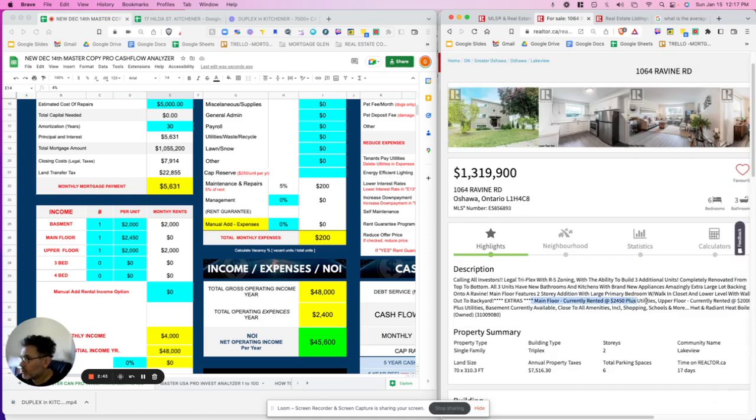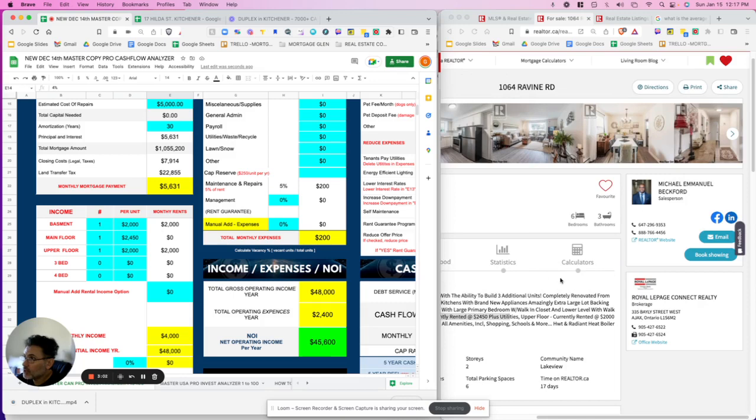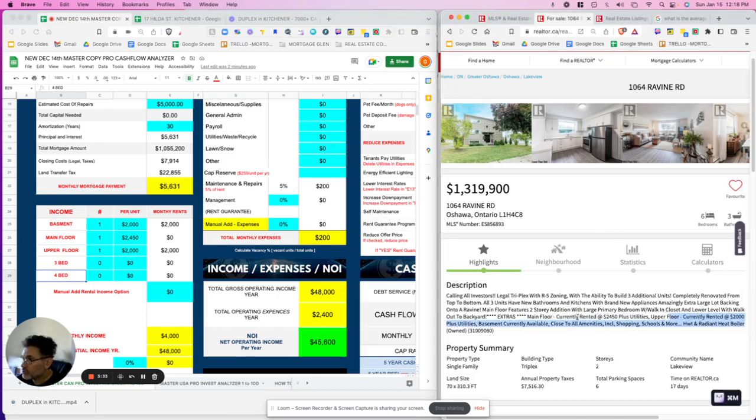The main floor is currently rented at $2,450. There appear to be six bedrooms across three units, which likely means three two-bedroom units, though we don't know at this stage. You'd want to reach out to the broker — Michael Emmanuel Beckford — whose phone number and a direct link to the property will be in the description. Main floor: one unit at $2,450. Upper floor is currently rented at $2,000.